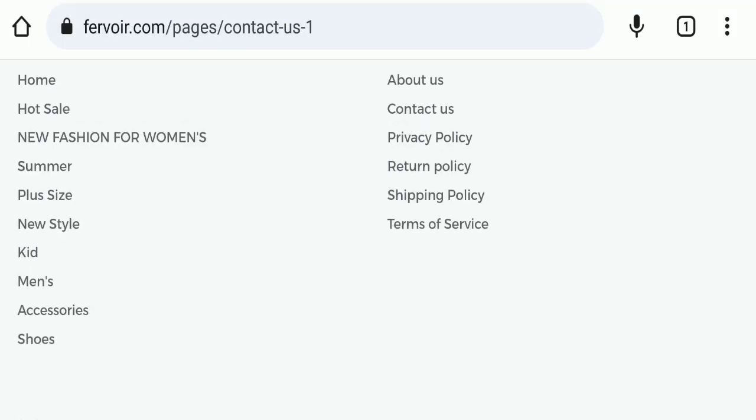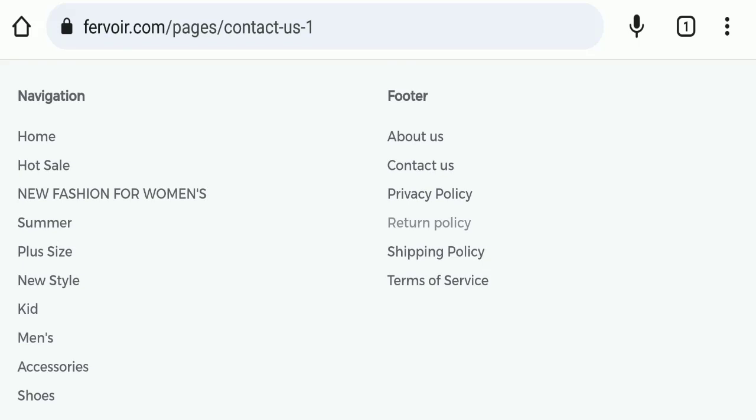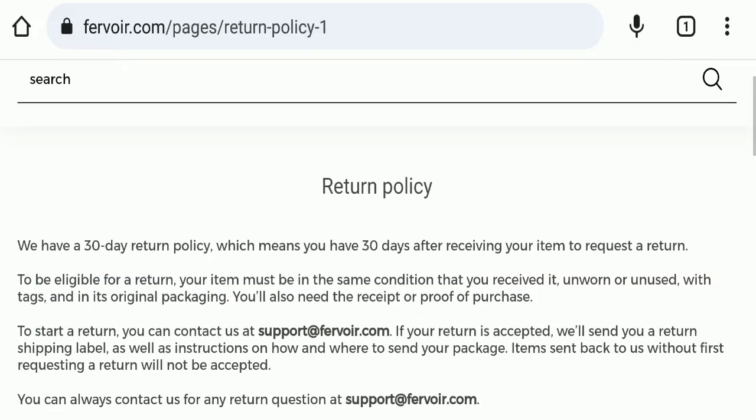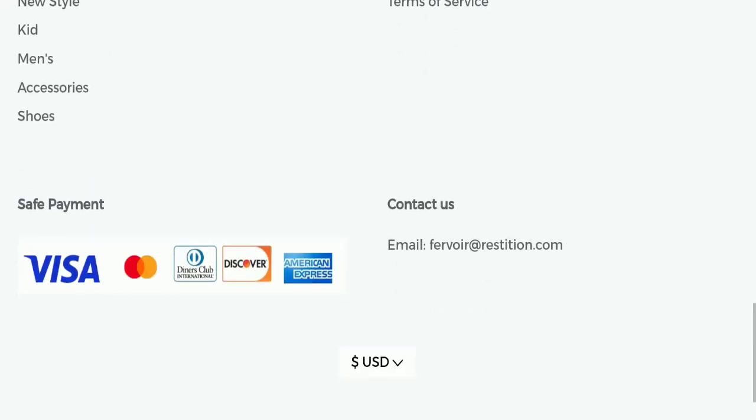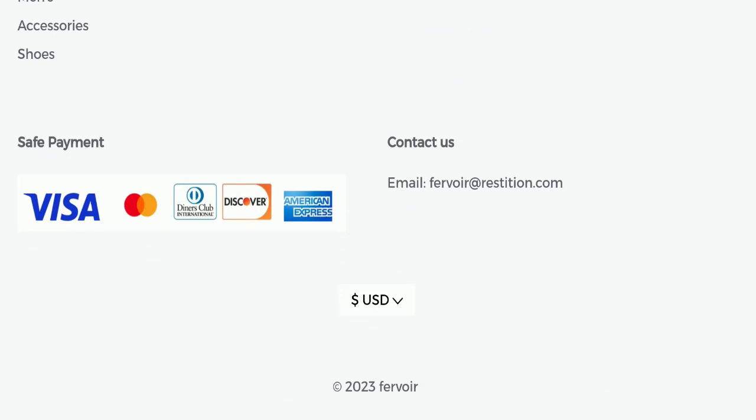If we talk about the return and refund policy, you have 30 days to apply for a return or refund, and after 30 days you will not be eligible. For return or refund issues, please check our description area where you will find links to help you reclaim your money.